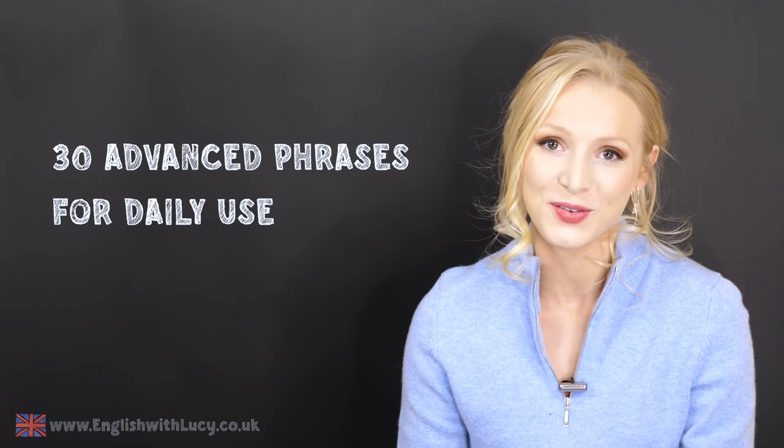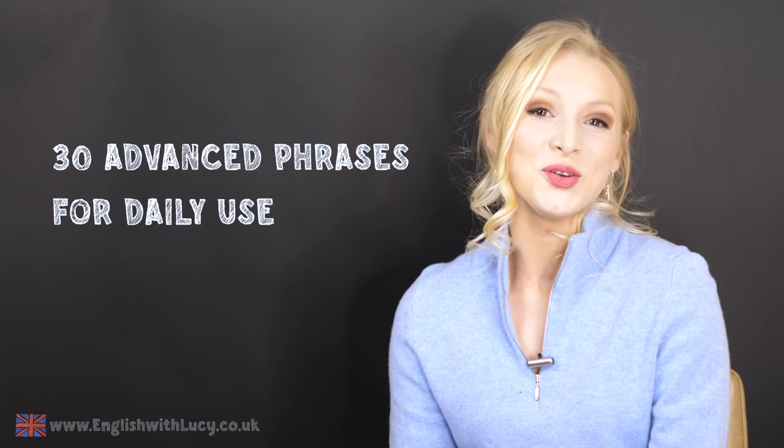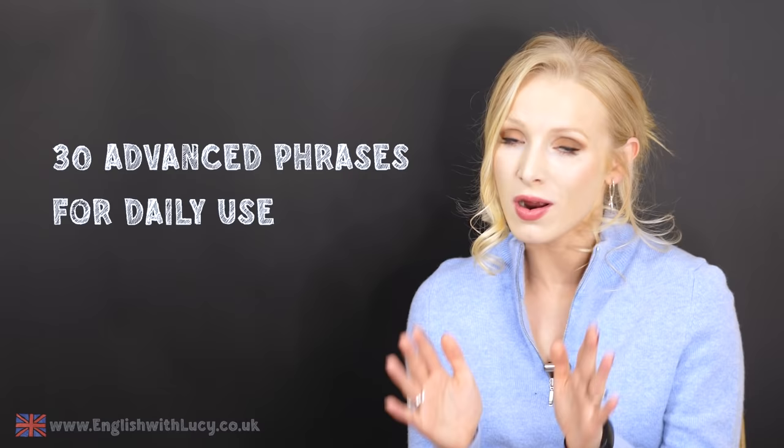Hello everyone and welcome back to English with Lucy. Today I am going to teach you 30 tough but important advanced phrases that you can use to expand your vocabulary. These are phrases that you can use in daily conversation. They are advanced, at roughly C1 level, but I think that you can use them in a natural and confident way.